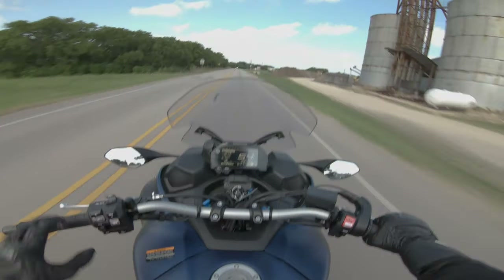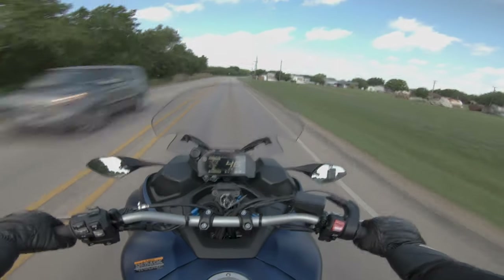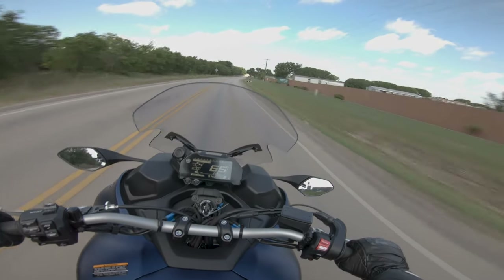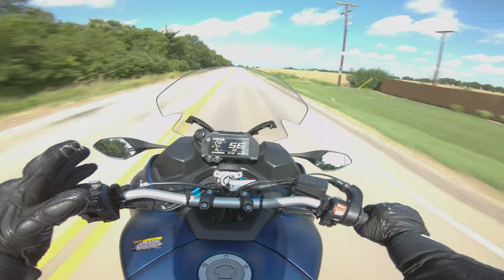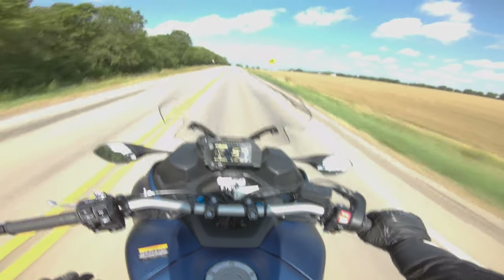Just look at the power delivery — it's absolutely absurd. So smooth, lightning quick at 850cc triple. The LCD display is crystal clear; yes it's not a TFT, but the information is displayed incredibly clearly.